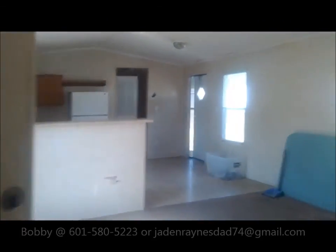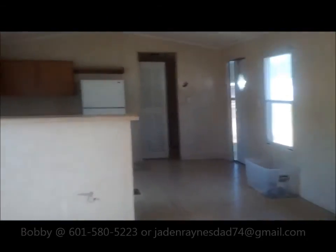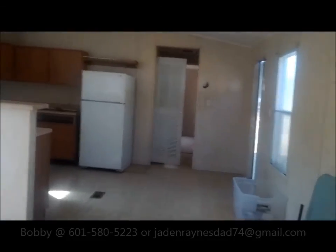Needs new carpet, a lot of sheetrock work done, and then painting — it'll make a good little house.